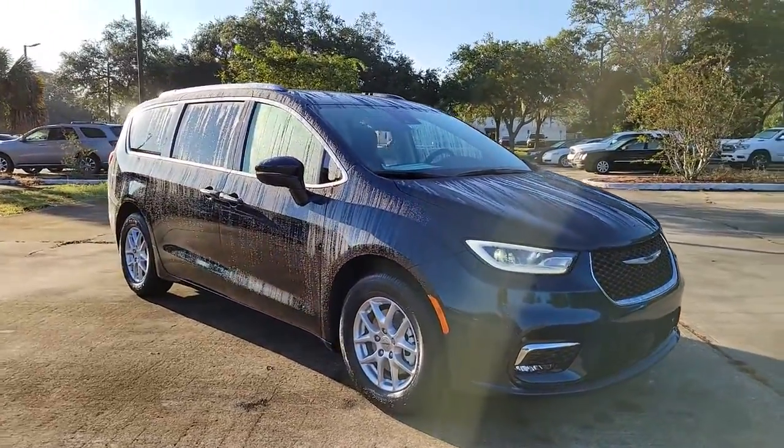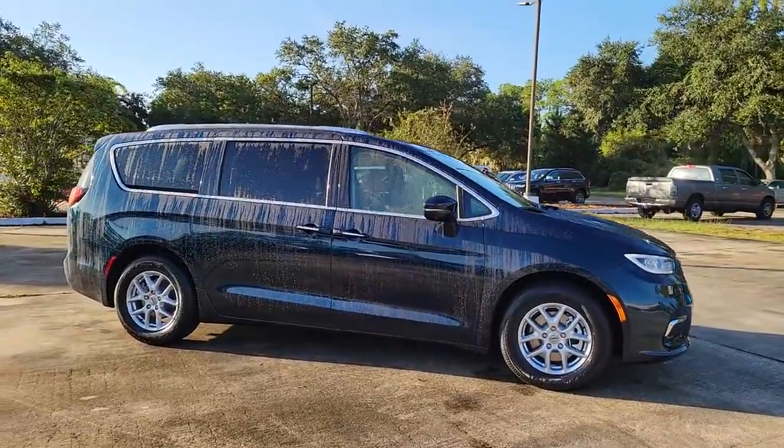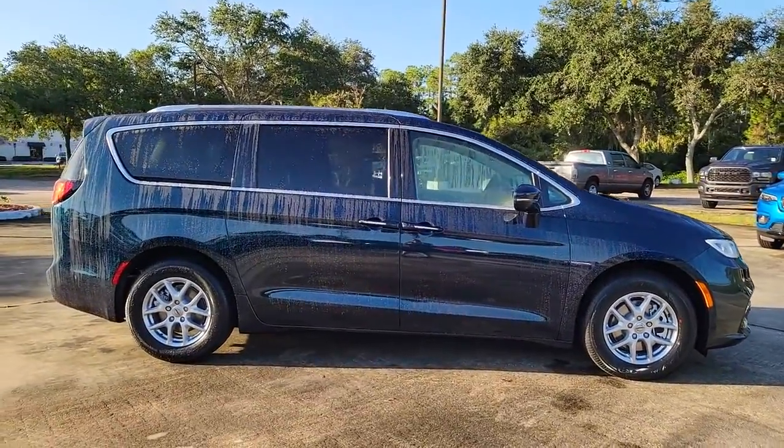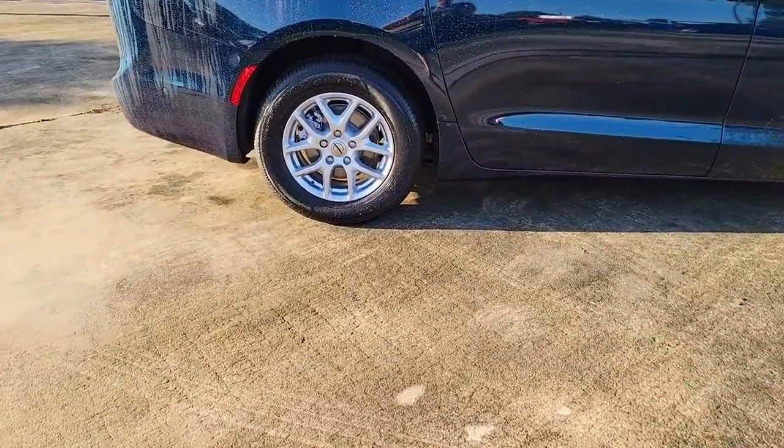This could be the car for you. The 2021 Chrysler Pacifica — the super safe minivan with a light, agile feel and loads of passenger-friendly amenities.